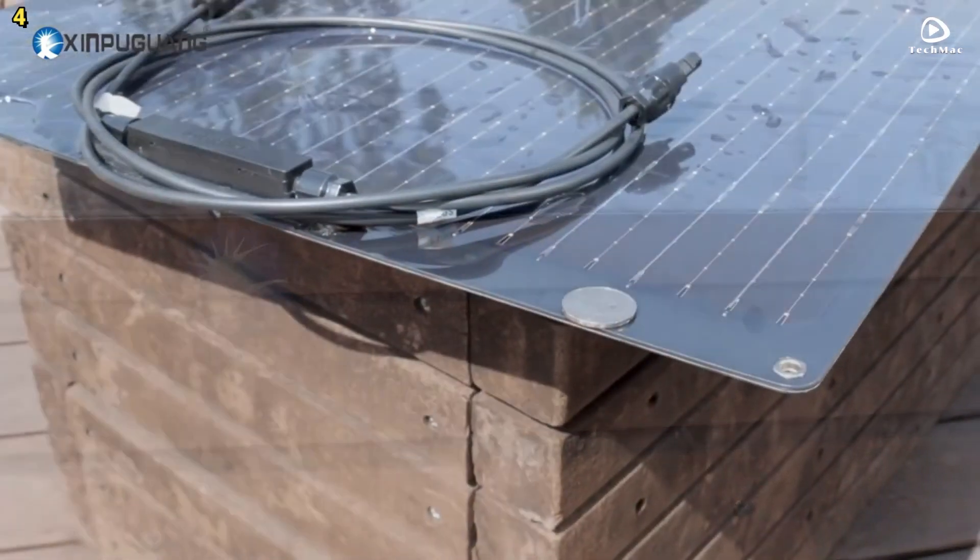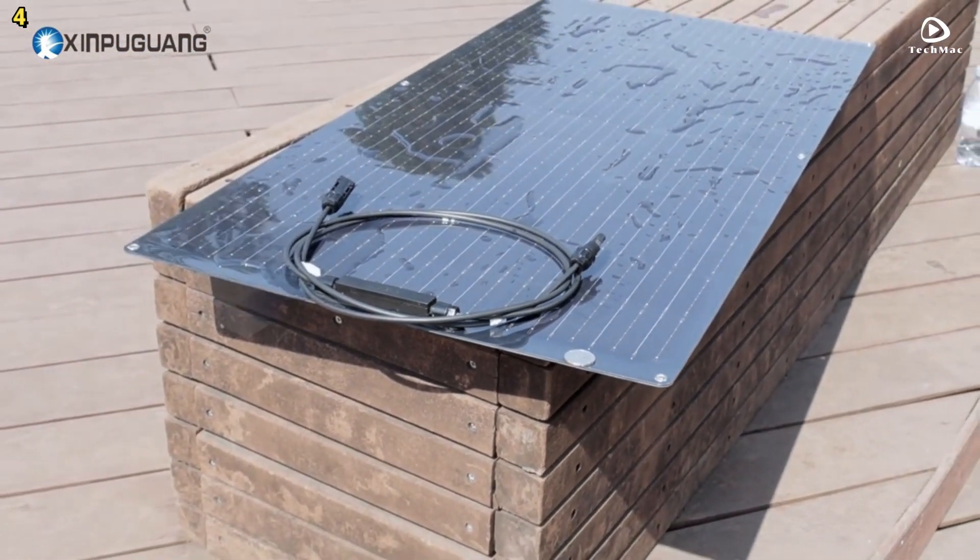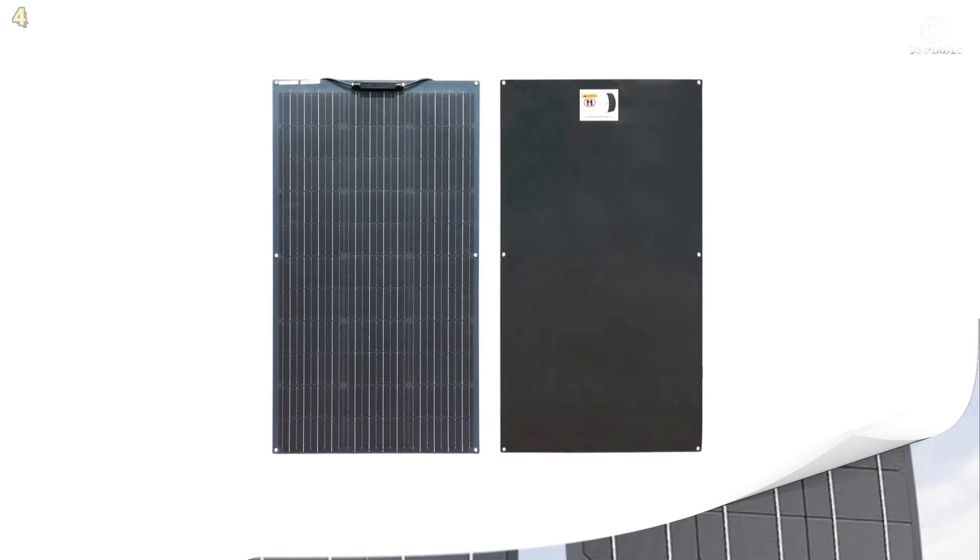Additionally, the flexible solar panel can be directly bonded to surfaces using silicone adhesive, making it environmentally friendly and energy-saving.